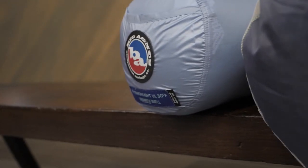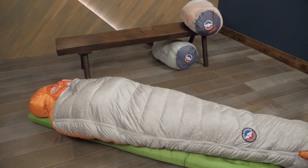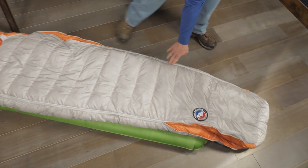The Torchlight UL sleeping bags use highly compressible water-repellent down, and they've got expandable side zips that allow you to fine-tune the bag to your comfort.